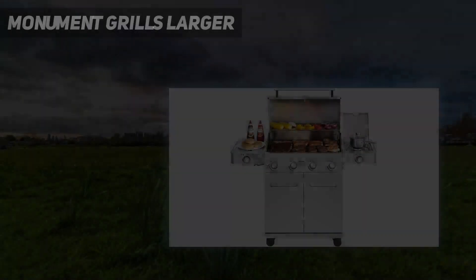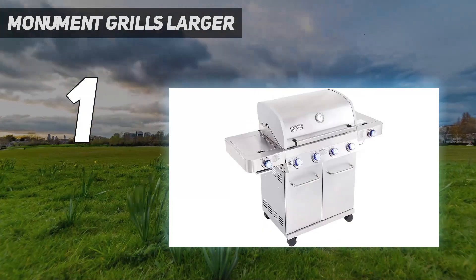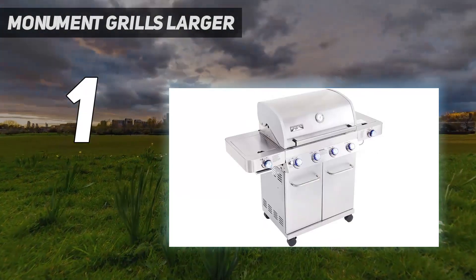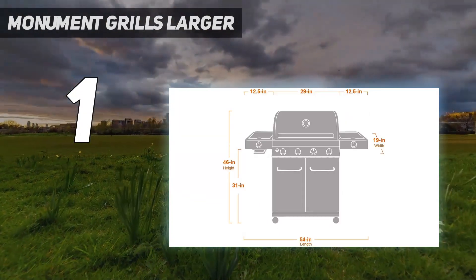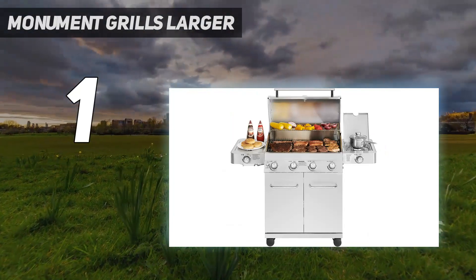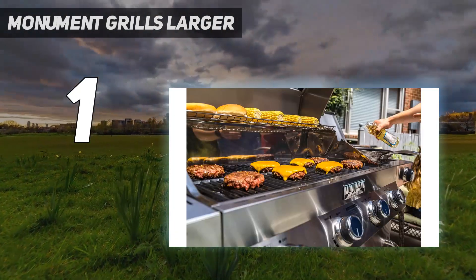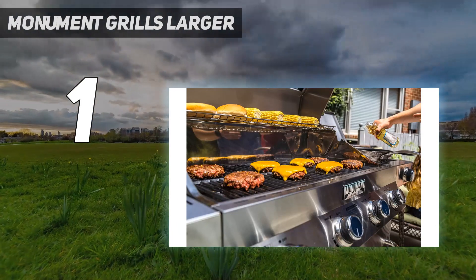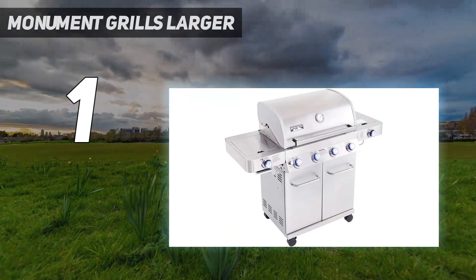And number 1: Monument Grills Larger. In terms of size, performance, and value, it's hard to beat the Monument Grills Four Burner Propane Gas Grill. This attractive grill has a sleek stainless steel exterior, and it features four burners across its 513 square-inch main cooking area. It has porcelain-coated cast iron grates, and it even includes a 12,000 BTU side burner and a rotisserie kit.